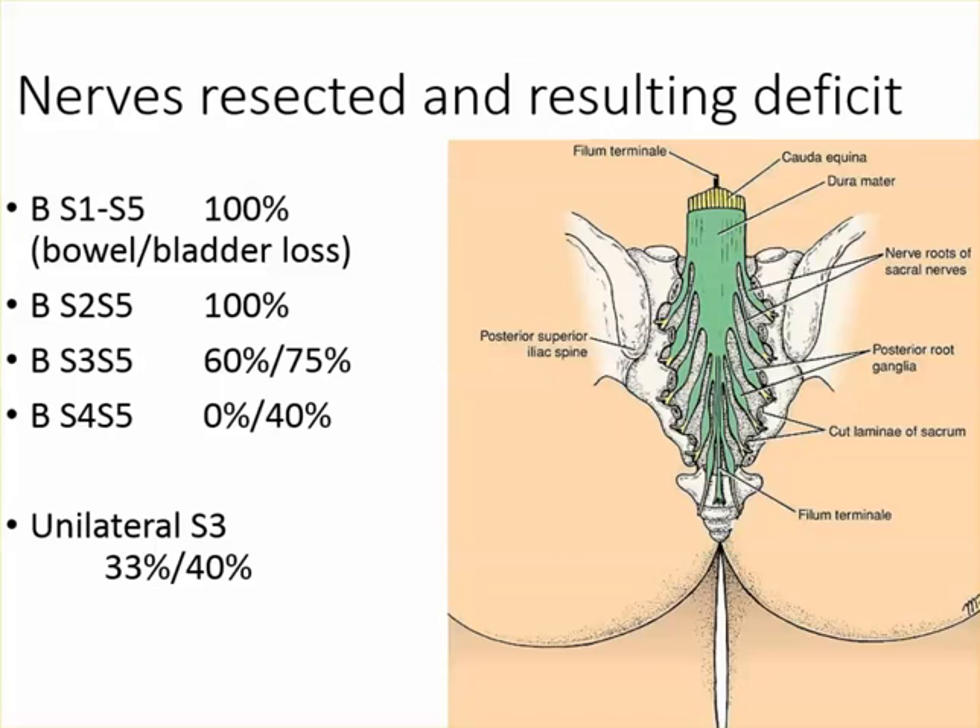They found: if you remove all nerve roots bilaterally, everybody loses bowel and bladder control. If you remove bilateral S2 to S5, again everyone loses control. If you remove bilateral S3 to S5, 60% lost bowel control and 75% lost bladder control. If you remove just S4 to S5 bilaterally, 0% lost bowel control and 40% lost bladder control. Unilateral S3 was about a third. Clinically that makes the most sense because usually people have more bladder problems than bowel problems in mild cases.